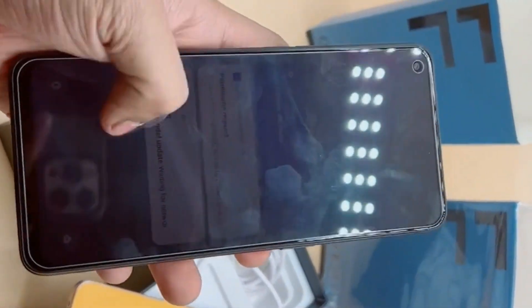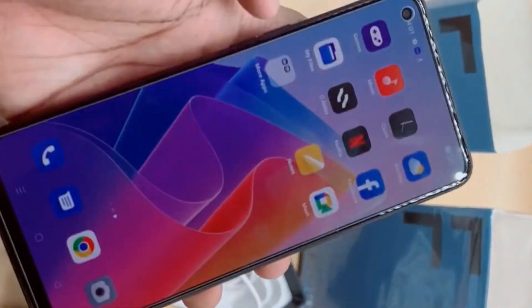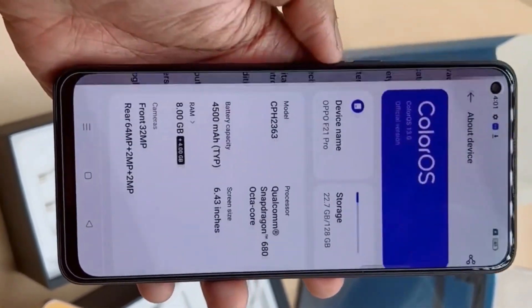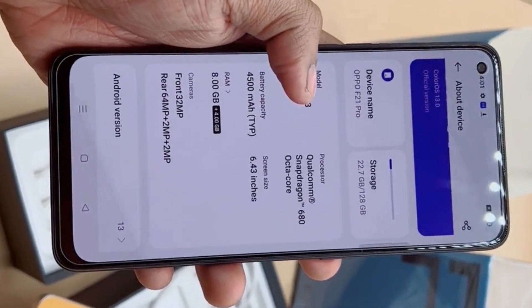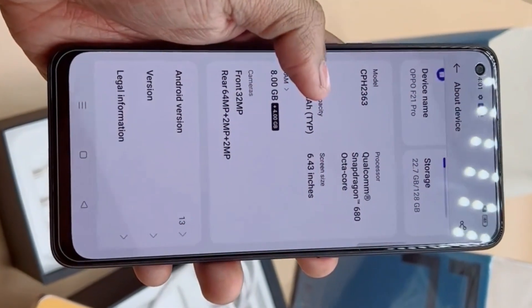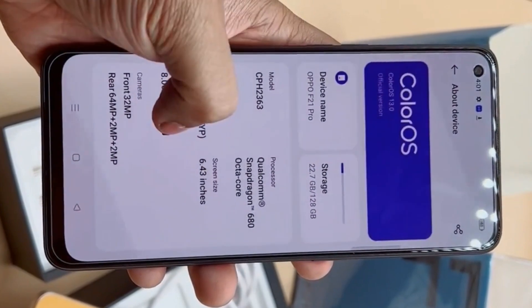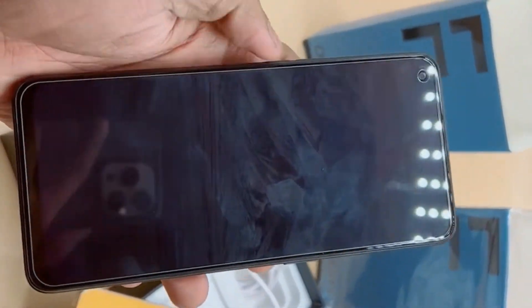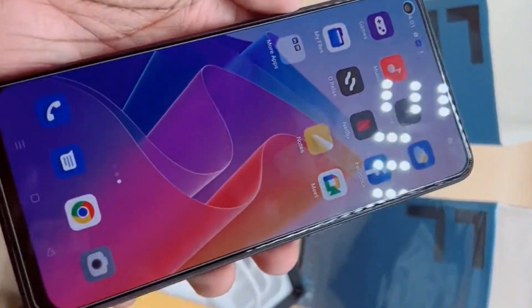On the display, the phone has a 6.43-inch AMOLED screen with a 90Hz refresh rate. On the processor, the OPPO F21 Pro is powered by the Qualcomm Snapdragon 778 5G 6-nanometer processor and runs on Android 11.